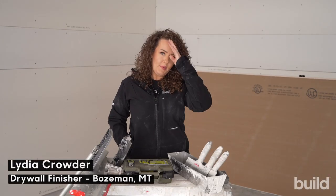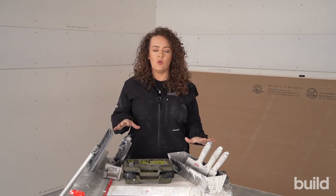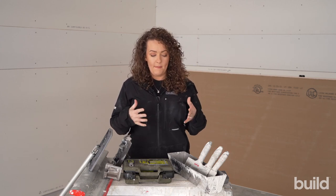Hi everyone, Lydia Crowder here with the Build Show Network. Today I'm going to be talking about some of my top five tools that I think everyone should have regardless of your experience — things that will help you no matter what size of a job you're doing go better.